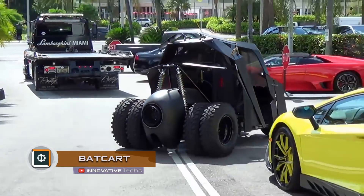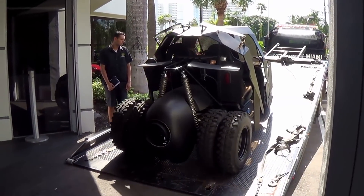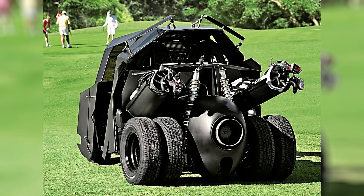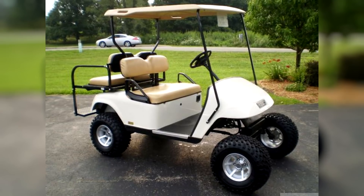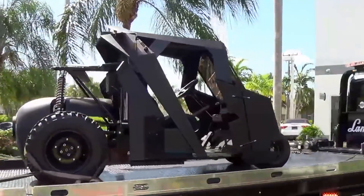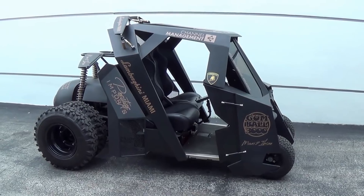The transformation of a harmless golf cart into a black monster on wheels was performed by the workshop of Mark's Creature. The basis for the unusual car was the widespread electric golf car EZGO. However, the only remaining original part is the frame, which was lined with glass and sheet metal and then painted with black matte paint.